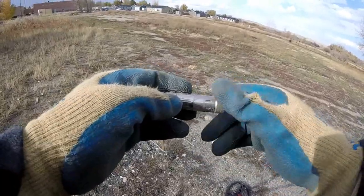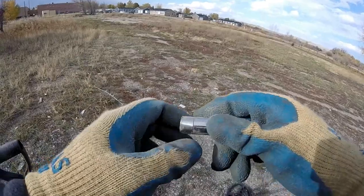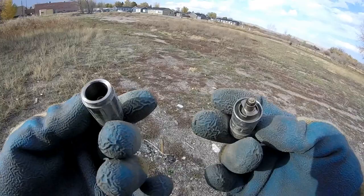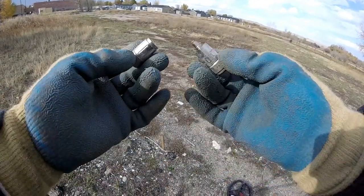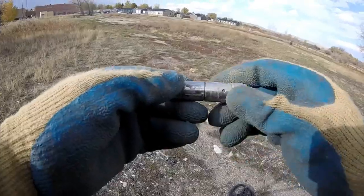Surface find. No idea what it is, but it unscrews at least on this end. I think it's got something to do with communications — some kind of joiner or something. On to the next.